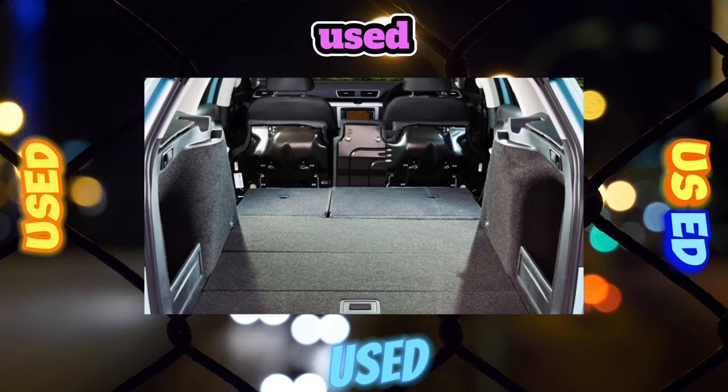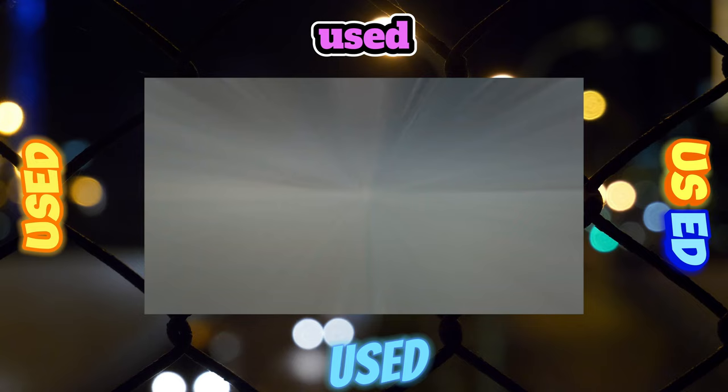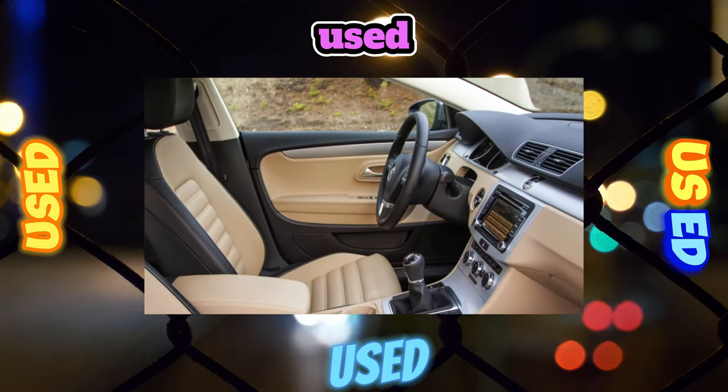However, on the secondary market there may also be manual cars imported from Europe with other engines.